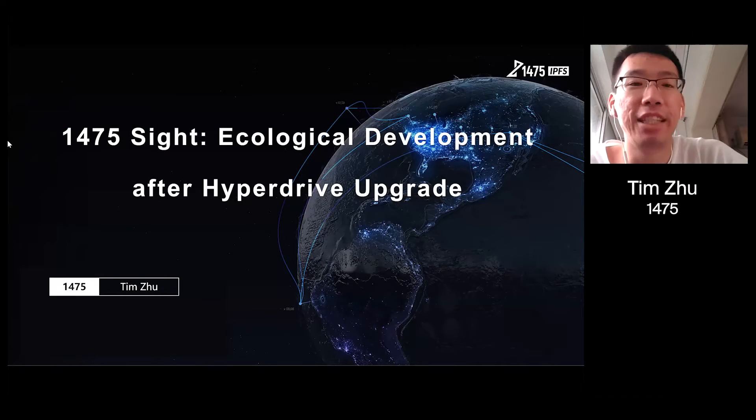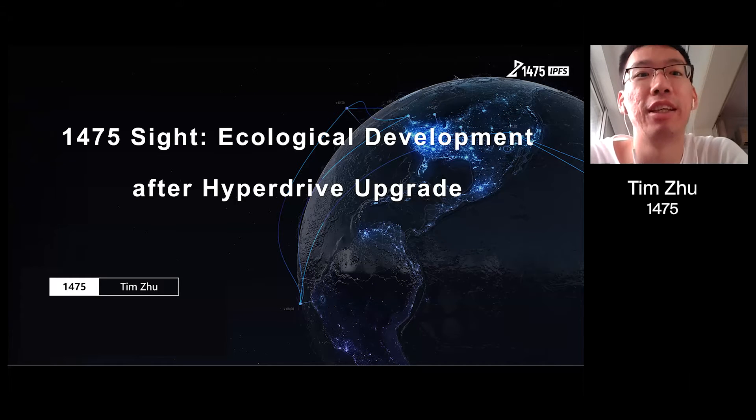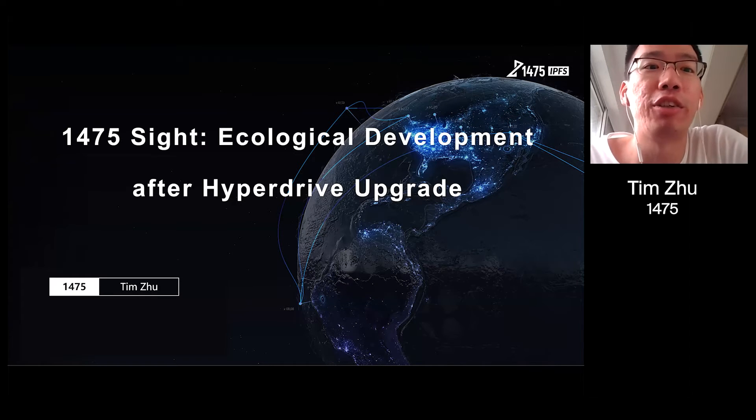Hi everyone, this is Tim from 1475. I'm very happy to be here to bring you the presentation about Filecoin ecological development after the hyperdrive upgrade.